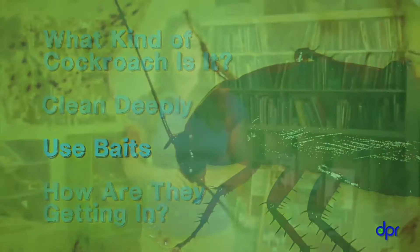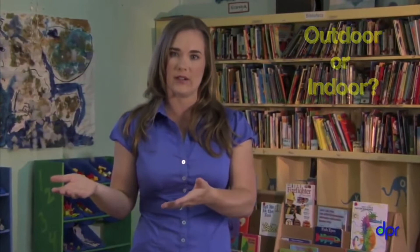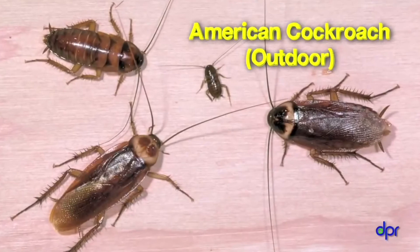What kind of cockroaches do you have? You need to figure out if you have outdoor cockroaches that are invading your center or indoor cockroaches that live in your center. Each type comes into your center in a different way, and you'll get rid of them using different practices. Outdoor cockroaches live outside in sewers and other humid, dirty places, but will come inside in search of food and water. Keeping them out can solve your cockroach problem.